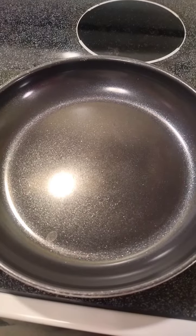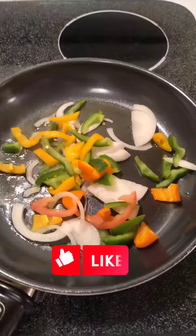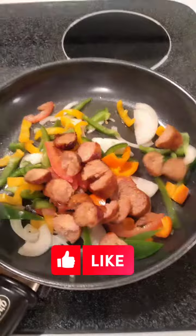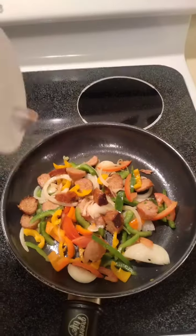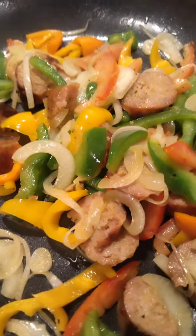Spray your frying pan — you can use olive oil or butter, either is fine. Then start sautéing the vegetables and sausage, as you can see, with just a little pinch of salt. Because the sausage is already salty, so don't put too much.